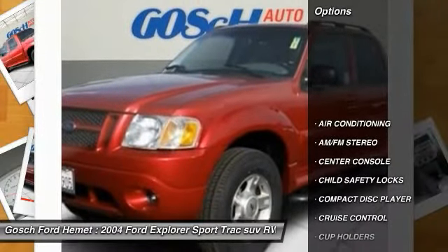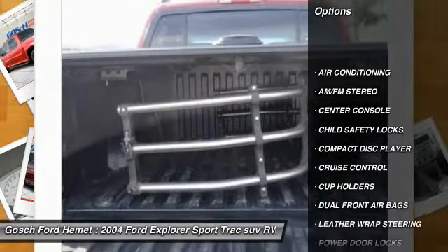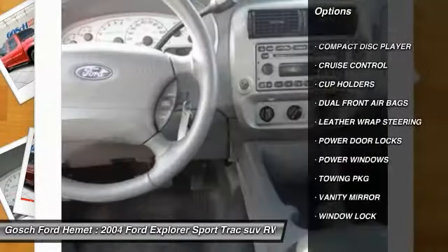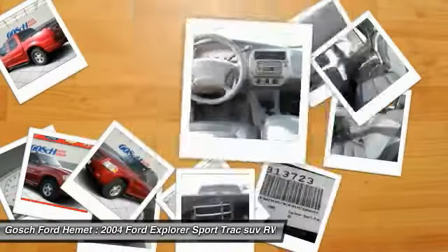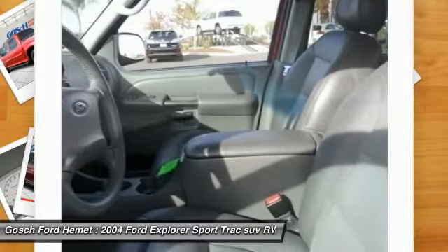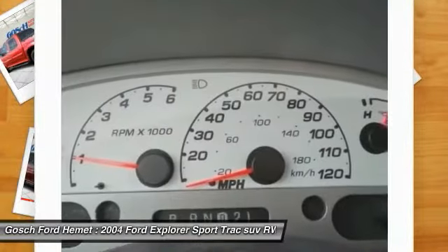Here are some of this vehicle's great options: leather-wrapped steering wheel, air conditioning, cruise control, AM-FM stereo radio, power door locks, child safety locks, power windows, center console, dual front airbags, and a towing package.